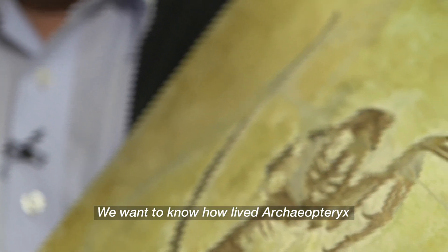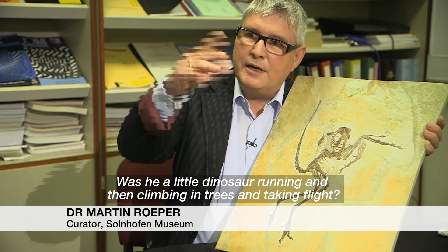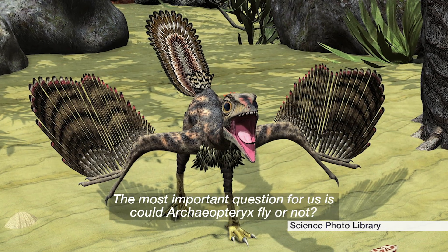We want to know how Archaeopteryx lived. Was it a little dinosaur running and then climbing in trees, and could it fly? The most important question for us is: could Archaeopteryx fly or not?